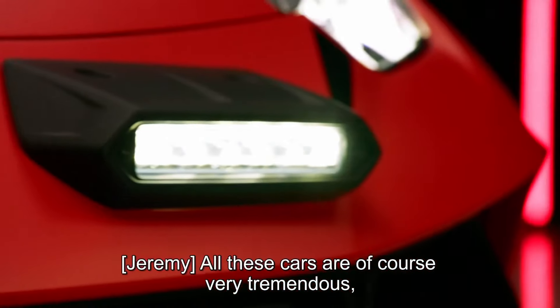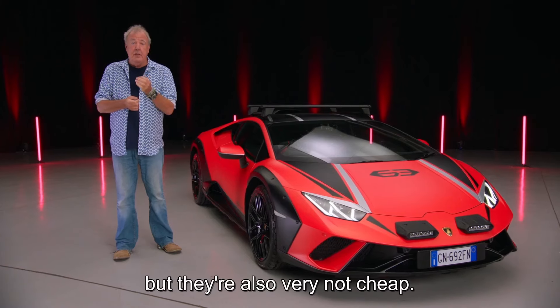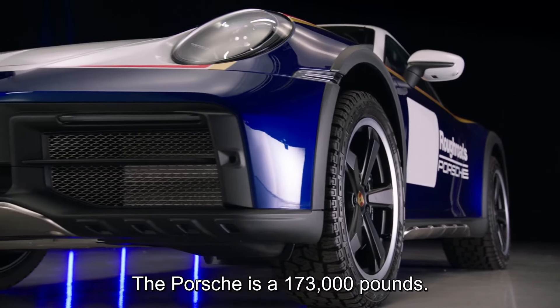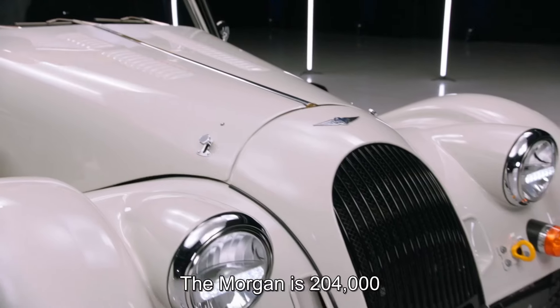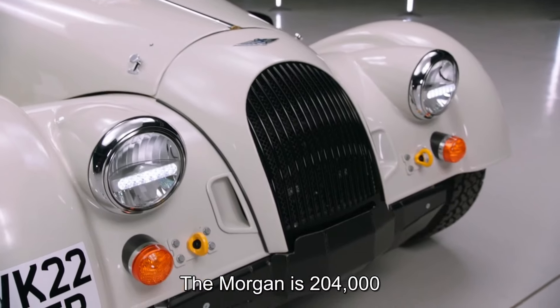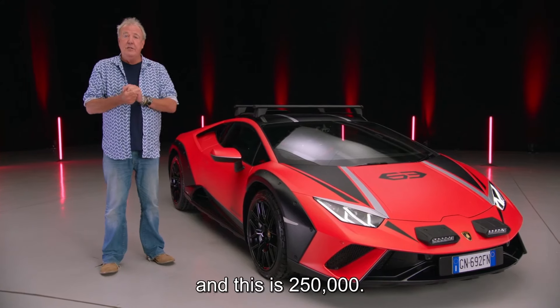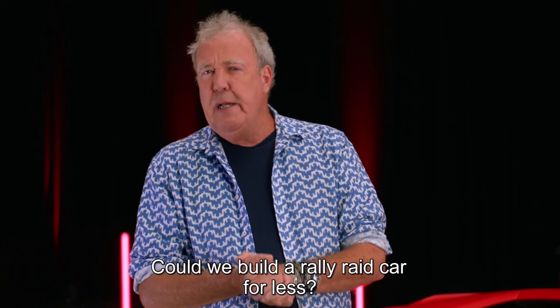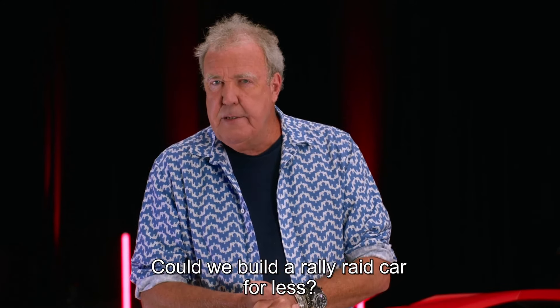All these cars are, of course, very tremendous, but they're also very not cheap. The Porsche is £173,000. The Morgan is £204,000. And this is £250,000. And that got us thinking — could we build a rally raid car for less? A lot less.